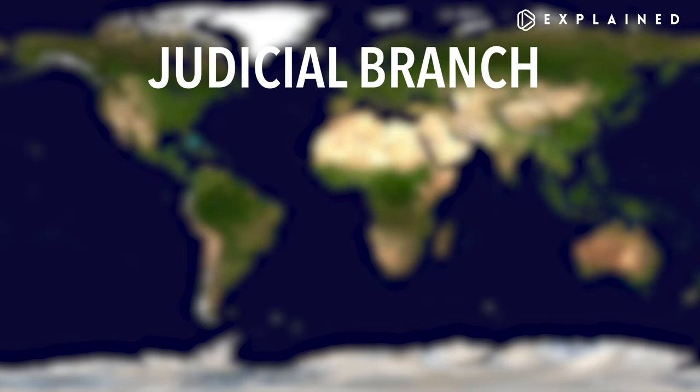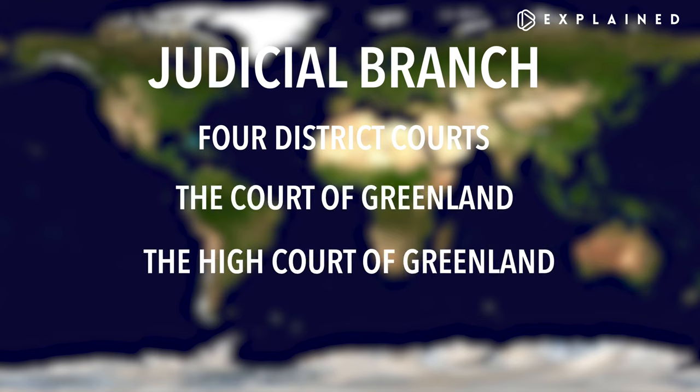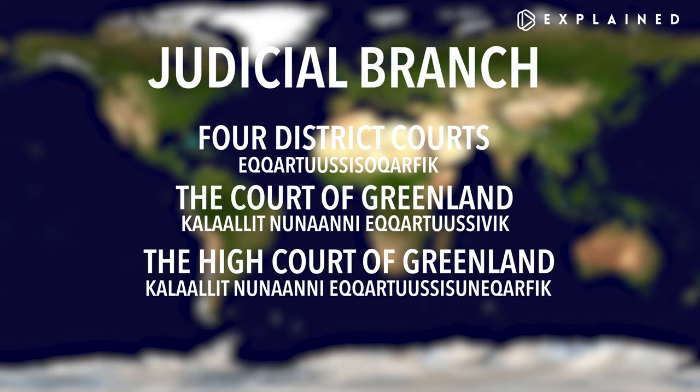Let's start with the judicial branch. There are four district courts, the Court of Greenland, and the High Court of Greenland. The district courts are called Ekartu Sisu Karfik in Greenlandic. The Court of Greenland is called Kalalit Nunani Ekartusevik, and the High Court of Greenland is Kalalit Nunani Ekartu Sisu Nikarfik. This court system is a lot like the United States court system. You start in one of the district courts, and if you lose, you can appeal to a higher court, the Court of Greenland, and if you lose there, you can appeal to the highest court in the land, the High Court of Greenland. The High Court's decision is final — there's no appealing to any further court.